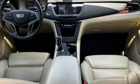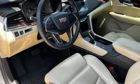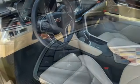Memory exterior door mirror settings, dual zone climate control, front and rear parking sensors, and OnStar 4G LTE Wi-Fi hotspot.